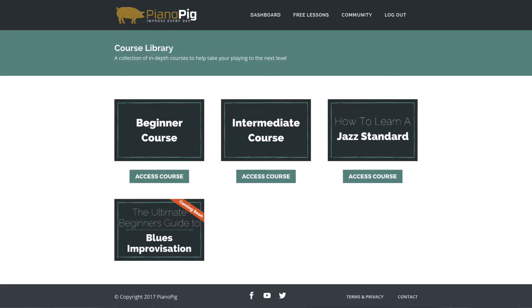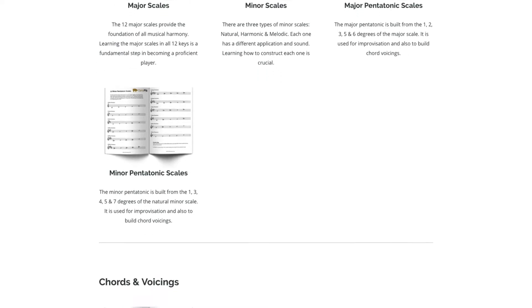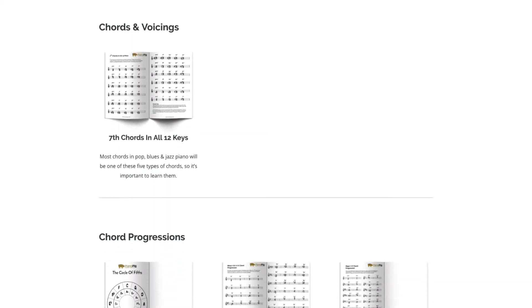There's also a course library which is still relatively new but will be built up over time, with newer members having a say in what courses come next. There's a song tutorial section covering blues, jazz, rock, pop, and more. There's also a resources section full of scales, chords, chord progressions, and a whole abundance of material to help you on your journey.